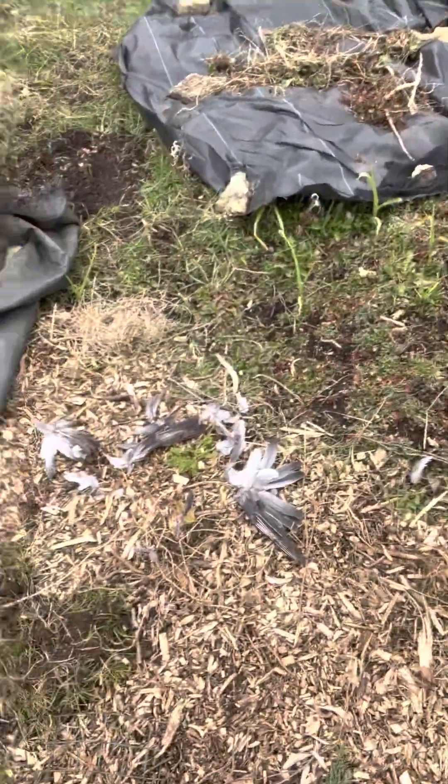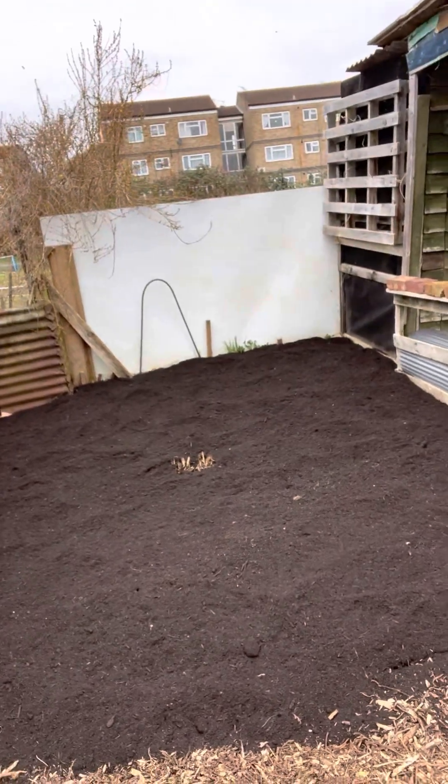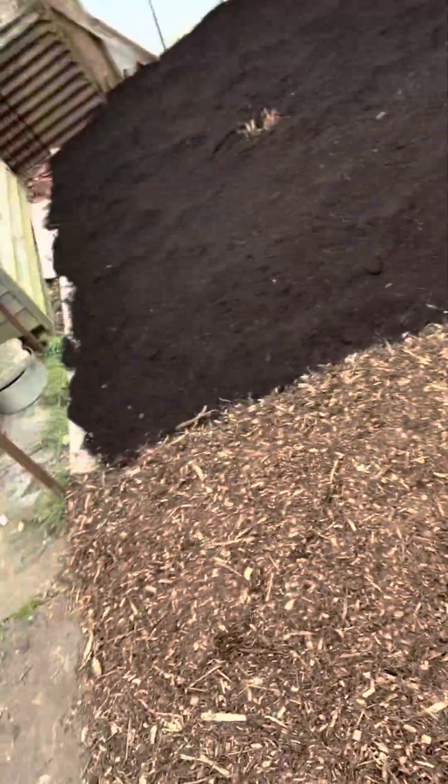That is the remains of a pigeon — we think a sparrow hawk has had that. This is a bed we're hoping to put the main crop potatoes in, and we'll just replenish this path.